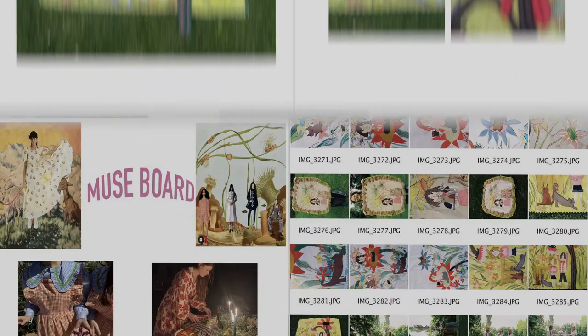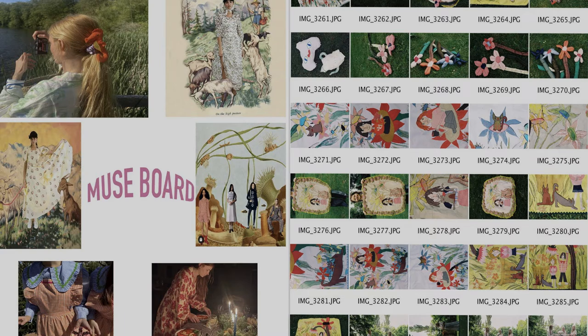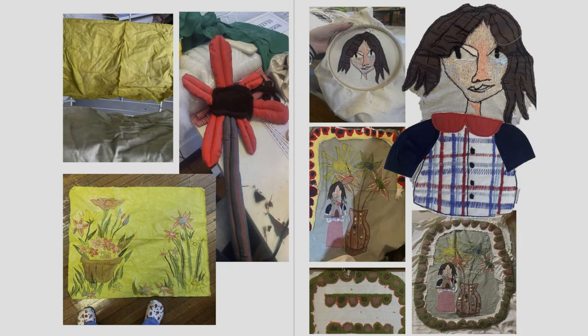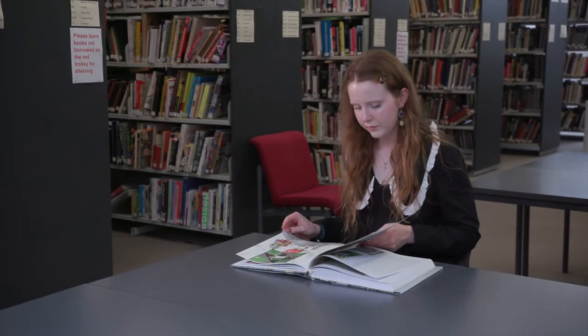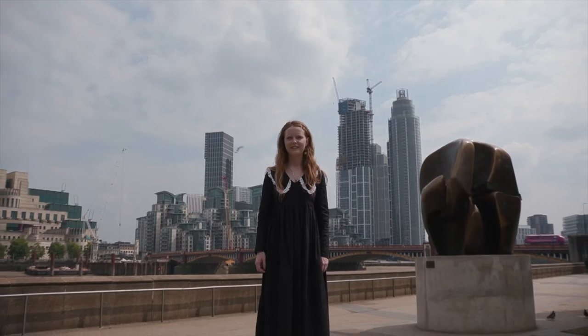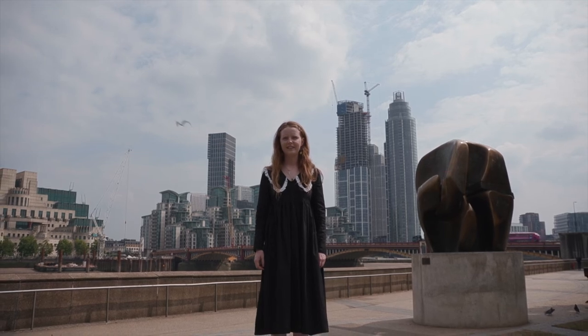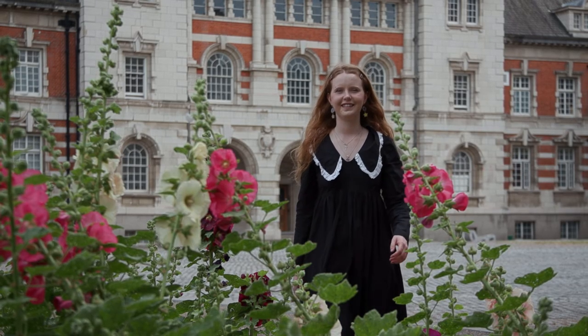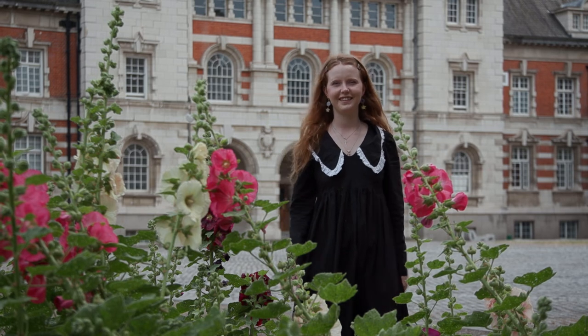I've also learnt skills in digital printing and we have a heat press which I've made good use of. Not only that, we have access to a ceramic foundry and wood workshop which allows us to expand our work outside of textiles, and they really push the use of those facilities. Going to university in the centre of London, the space is amazing, and having your own studio space is a real privilege — that was a real point that drew me in.